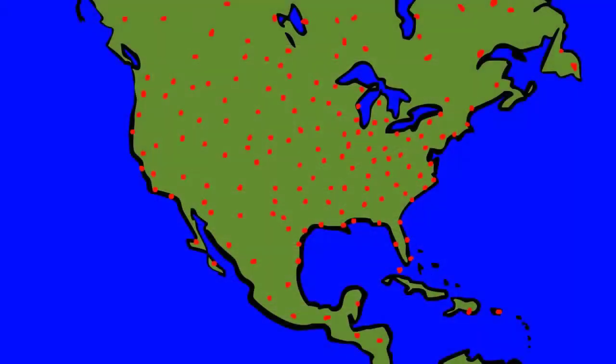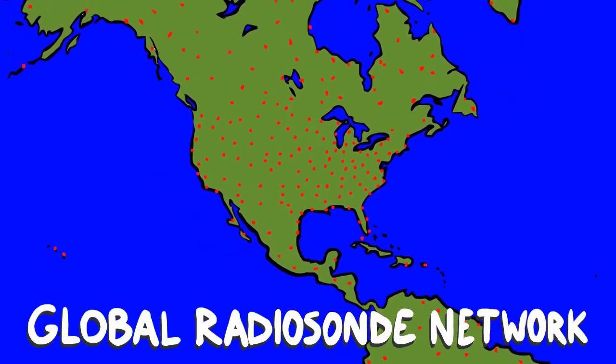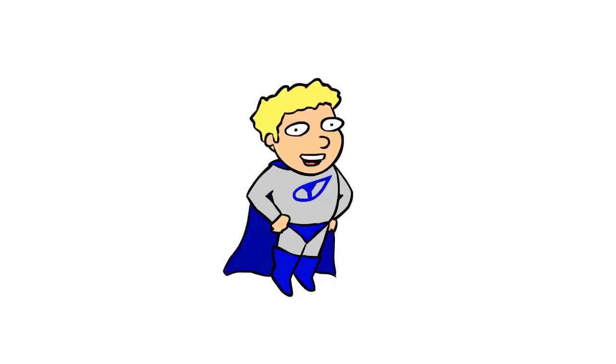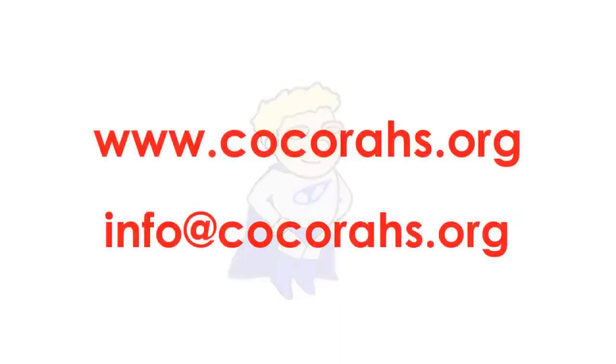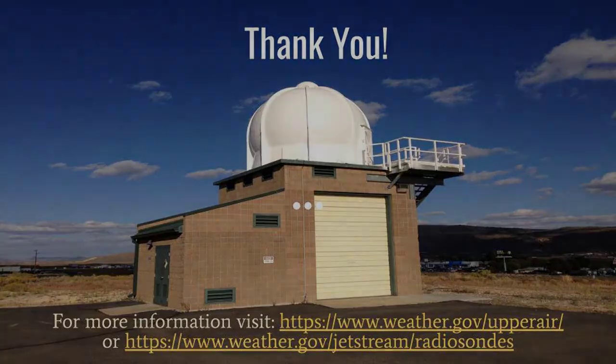92 sites in the US launch weather balloons simultaneously twice a day. This is part of the Global Radiosonde Network with over 900 sites that provide the observations to accurately describe our current weather and make accurate future forecasts. For more information, please visit www.weather.gov/upperair or www.weather.gov/jetstream/radiosondes.